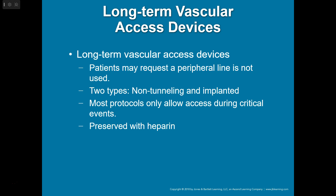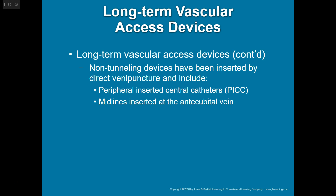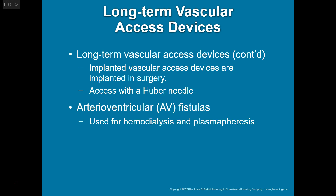You can give medications through a PICC line if you have to. They preserve it with heparin, so you might need to pull out the heparin using a 10 mL syringe, then give whatever medication you want, and flush it back with saline. Let the hospital know so they can re-preserve it with heparin. Non-tunneling devices are inserted by direct venipuncture and include PICC lines and midlines inserted at the antecubital vein. These come out of the shoulder or AC and might have two or three lumens — two or three Luer-lock adapters — which is a giveaway that it's a PICC line.